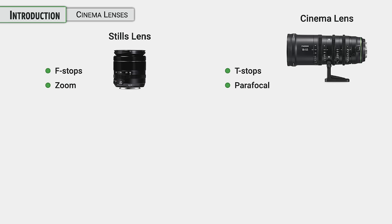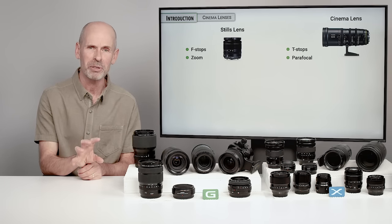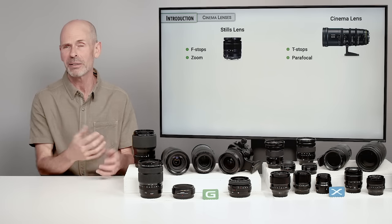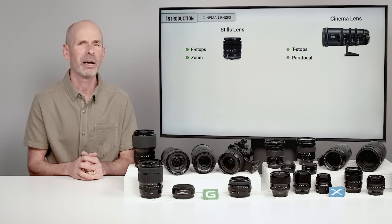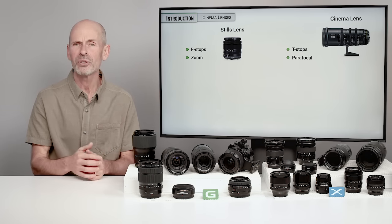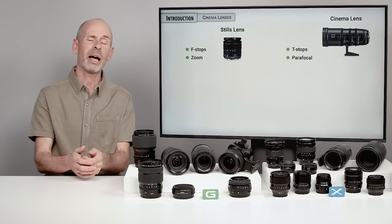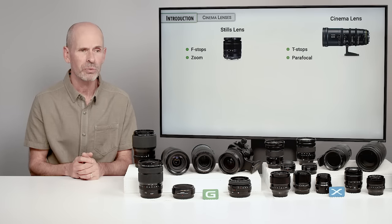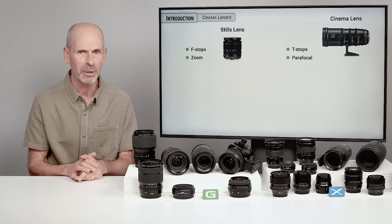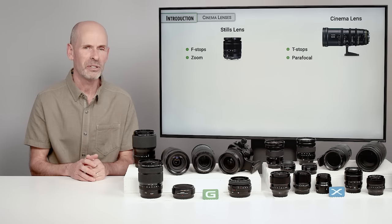A zoom lens is one that changes focal length back and forth. A parafocal lens is like a zoom lens that changes focal length, but it will hold its focus in exactly the same spot. In order to get the smaller size equipment that still photographers like, they make some compromises with the lens design, making them smaller. That means that the focus is going to change. So when you have a zoom lens and you zoom in and focus on something, then zoom back to wide angle, you should refocus — because the focus is usually thrown off a little due to the design of the lens.